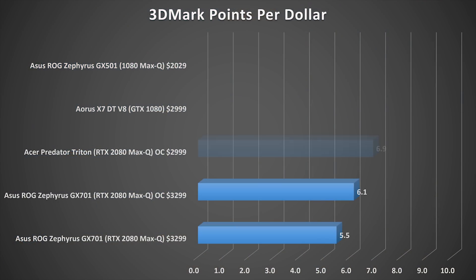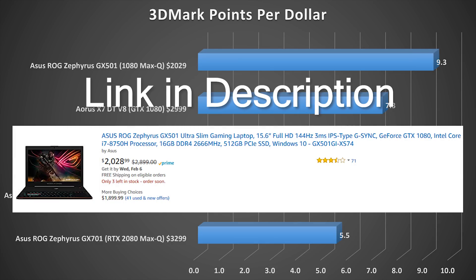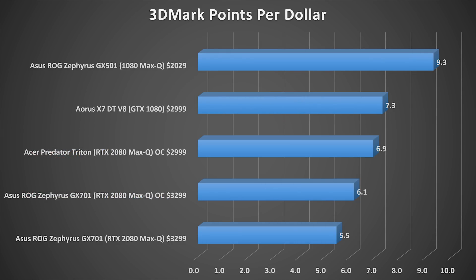You can currently still buy the GX501 with the 1080 Max-Q for only $2,029 on Amazon with about five left in stock — a fantastic deal. On performance per dollar, the GX501 scores 9 points per dollar. The Aorus X7 comes in second at 7.3 points per dollar, outperforming even the overclocked 2080 Max-Q laptops. The worst case scenario is the GX701 at 5.5 points per dollar — almost exactly the same performance for $1,300 more.